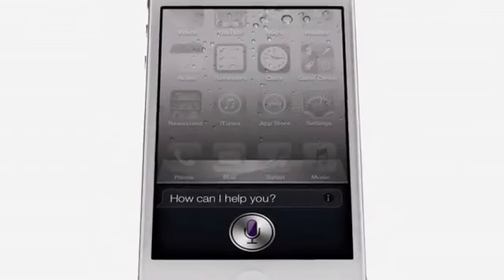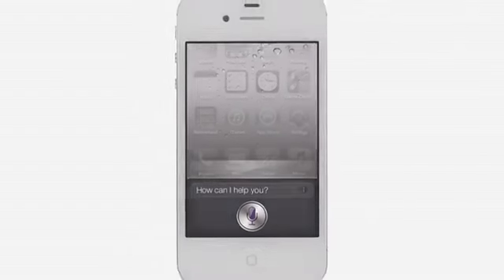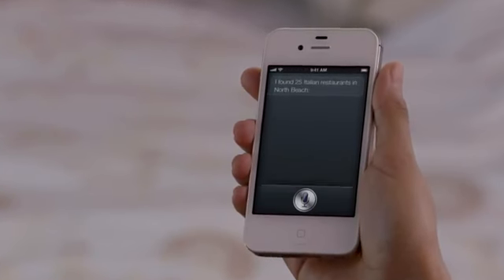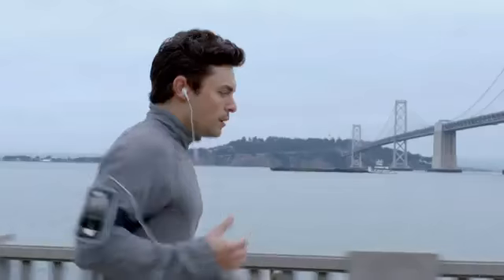"How can I help you?" Siri is a whole new way of interacting with your iPhone using just your voice. "Find me an Italian restaurant in North Beach." "Okay, these 25 Italian restaurants are in North Beach." It's like this amazing assistant that listens to you, understands you, can answer your questions, and can even accomplish tasks for you.